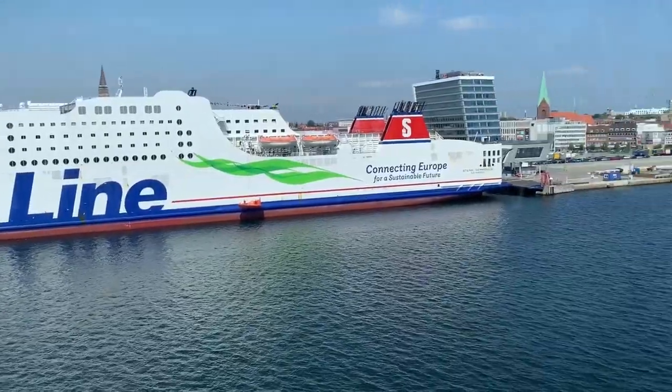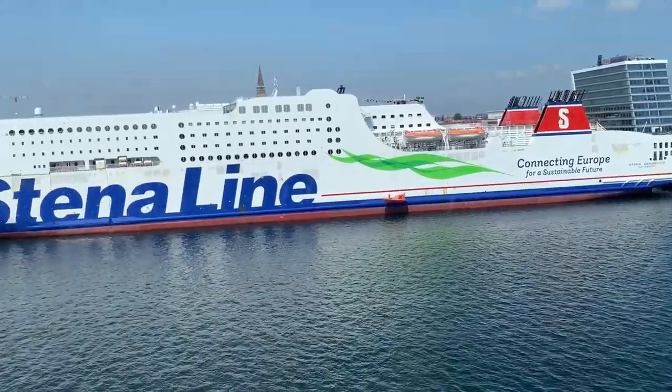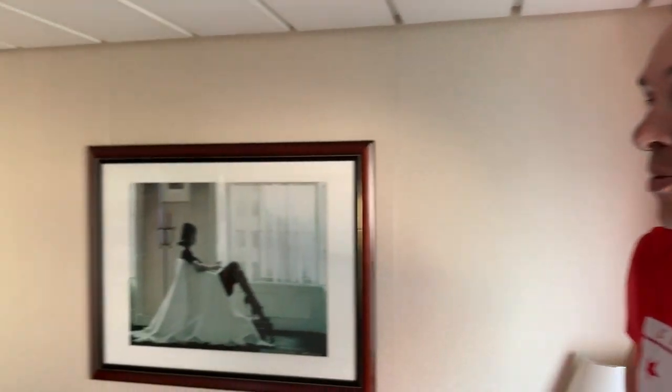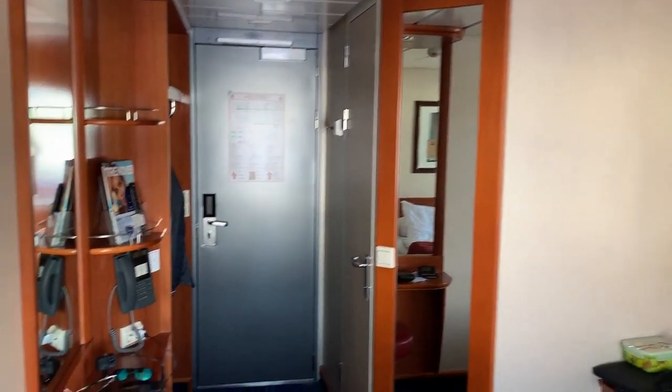Wobei ich würde behaupten, dass das Schiff – wie heißen sie nochmal? Iris und Uwe – die Stena Germanica ist, mit der sind sie gefahren, und zwar auf der Rücktour. Ich denke mal, ausreichend ist sie.